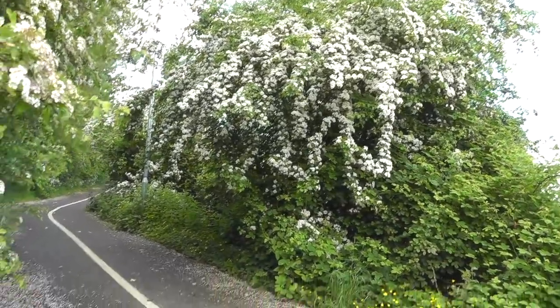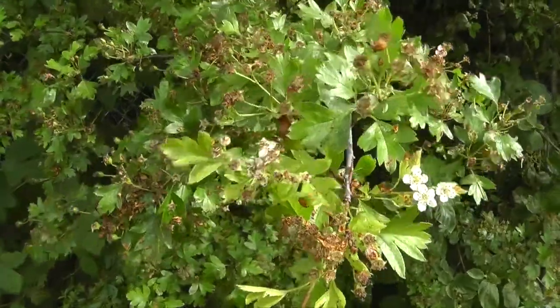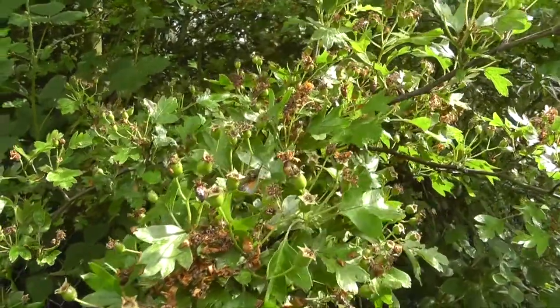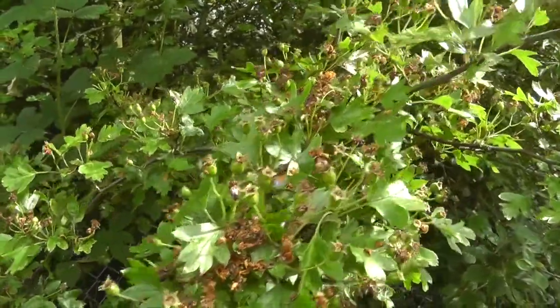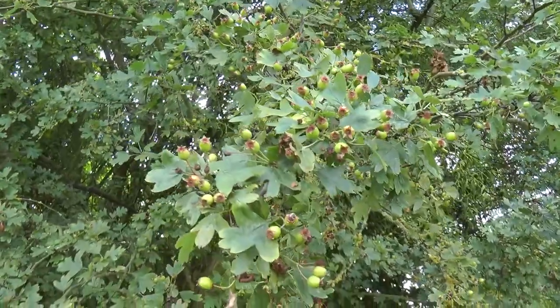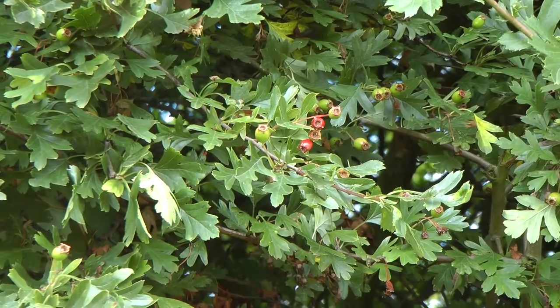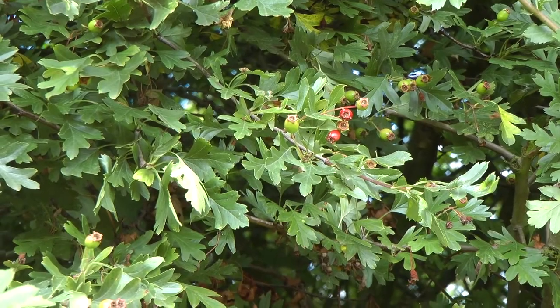Once again we rejoin the thorn, having looked at it like this in the springtime. Look how quickly these little flowers turn into berries — that little ovary swelling and swelling through the early part of the summer, so that by the time you get into July you're already starting to see red ripening berries.